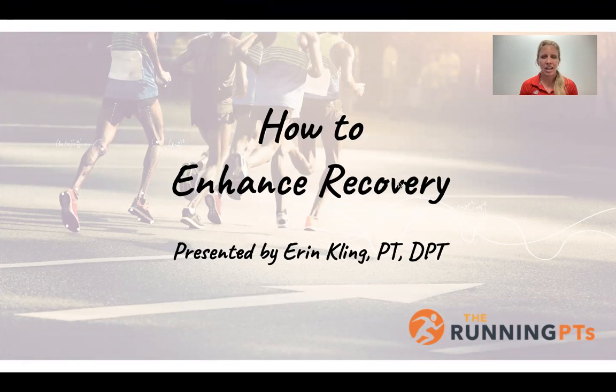Hi, everyone. My name is Erin Kling, and I'm a physical therapist here at The Running PTs, and today we are going to go over how to enhance recovery.